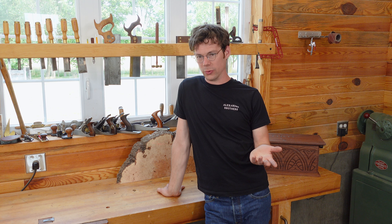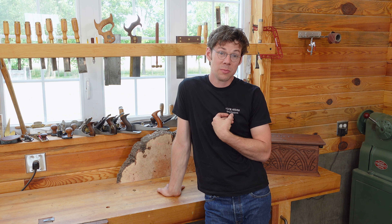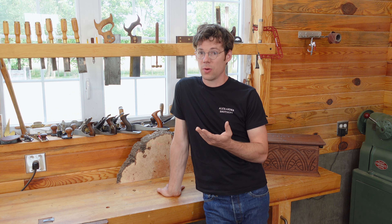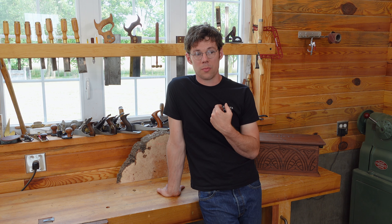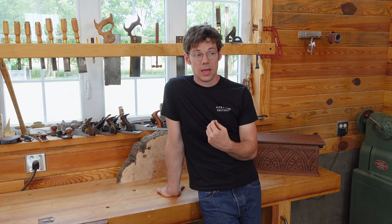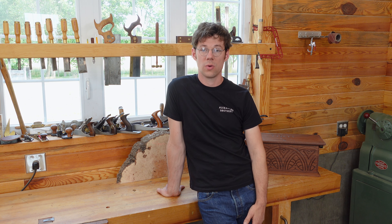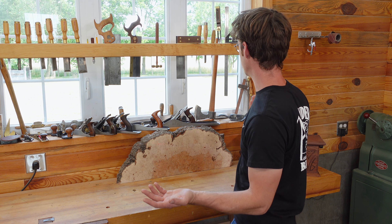A lot of people get caught up about tools, and it's understandable — every woodworker likes a beautiful tool. I like a beautiful tool. My experience in woodworking, I grew up with very little means and had to find ways to find tools. So obviously vintage was the first choice. You can see an array of vintage versus modern tools here.